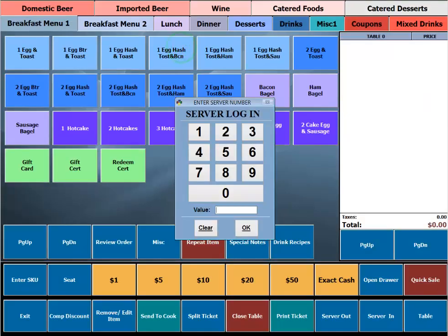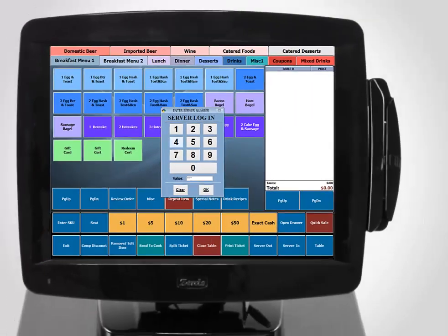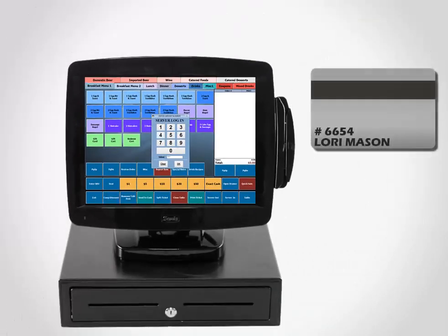Logging in to BPA Restaurant Professional can be easily accomplished by entering a unique employee number, or for added security by using magnetic employee cards.